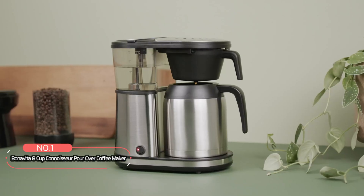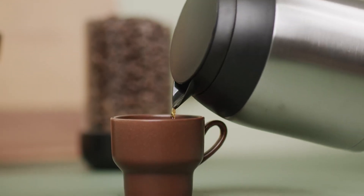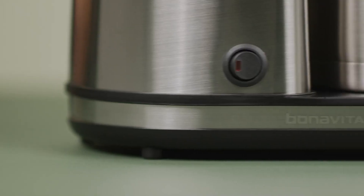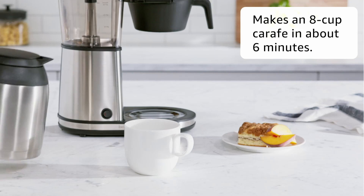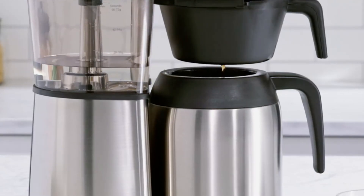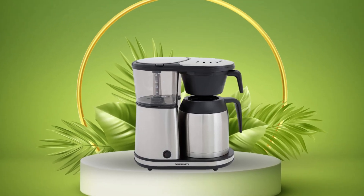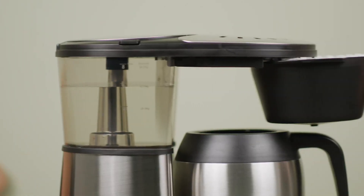At number 1 is the Bonavita 8 Cup Connoisseur Pour Over Coffee Maker. Creating a perfect cup of coffee at home has never been easier. This coffee maker brews a full carafe in about 6 minutes, delivering cafe-style coffee right to your kitchen or office. Its compact design makes it a great fit for any coffee lover's space.